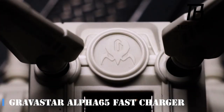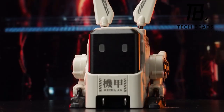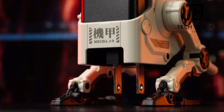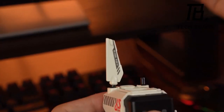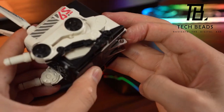Continuing with the mech-inspired vibe, the Gravistar Alpha 65 breaks away from the ordinary charger mold. This stylish product not only looks awesome but allows you to charge three devices simultaneously. Employing GaN technology, the Alpha 65-watt charger ensures swifter and more energy-efficient charging. Its transformative design injects a dash of excitement into your charging routine — say goodbye to mundane charging experiences and embrace cutting-edge features while spending less time waiting for your electronics.